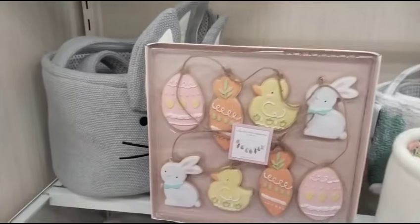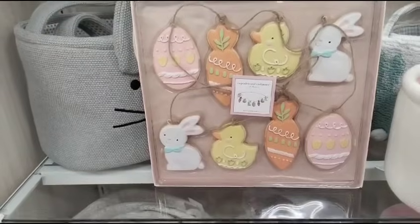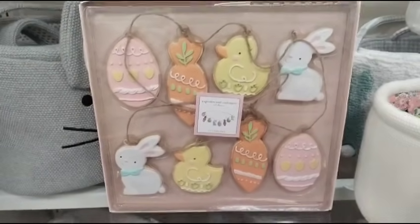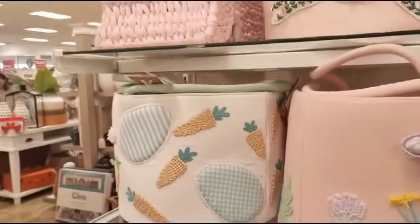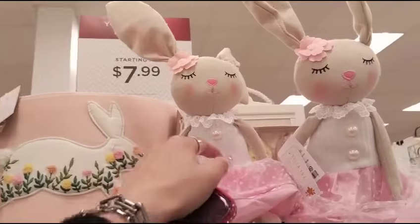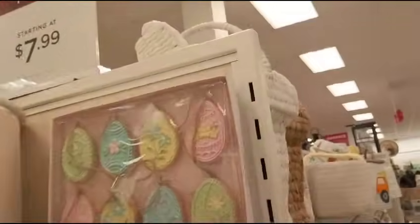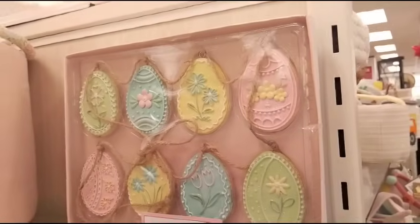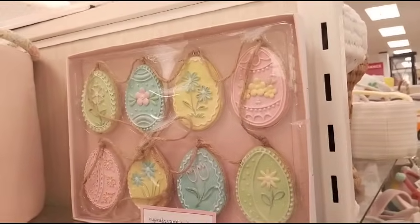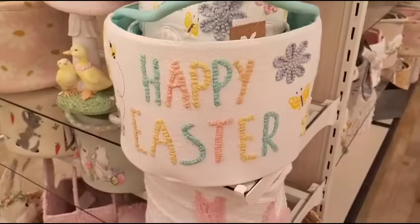And of course, Cupcakes and Cashmere bringing it in with this adorable garland. Here's the pink one. And we also have these cuties coming in at $9.99. Look at more Cupcakes and Cashmere — look how gorgeous those are. $12.99 for that garland, and those are the eggs. $14.99 for the carrots and the eggs.